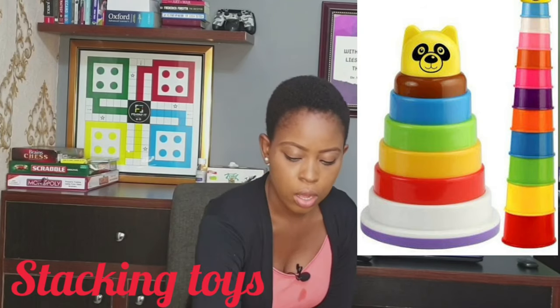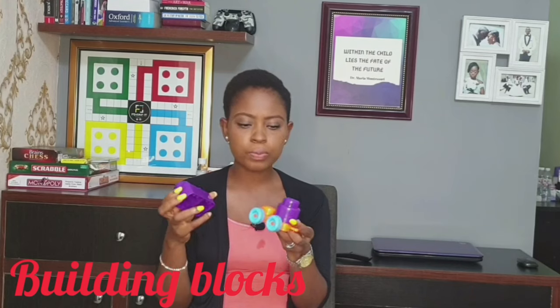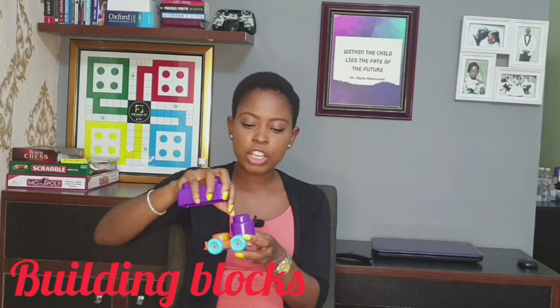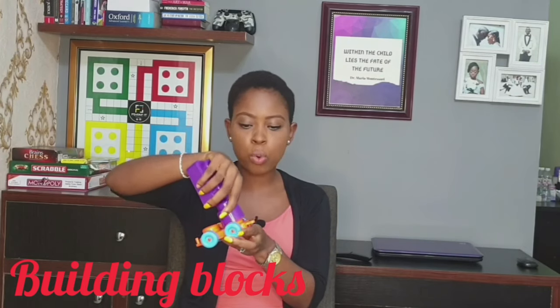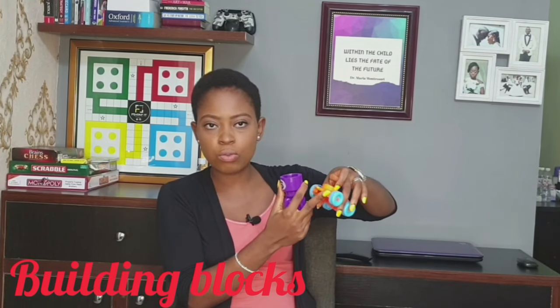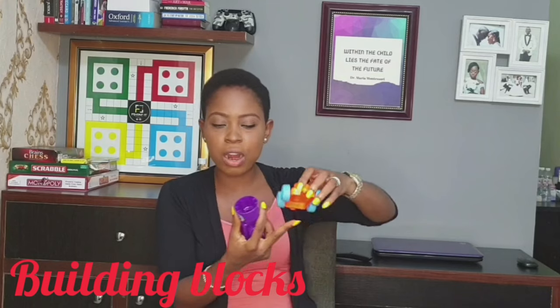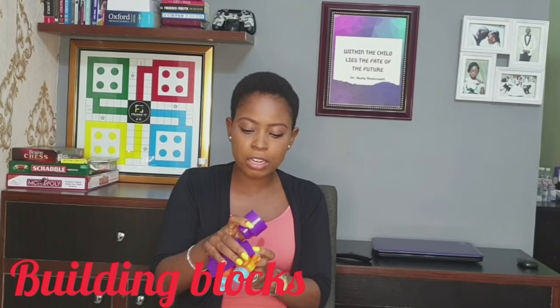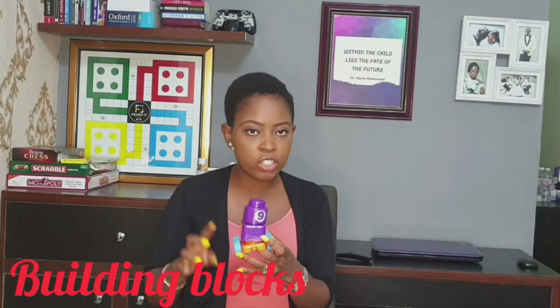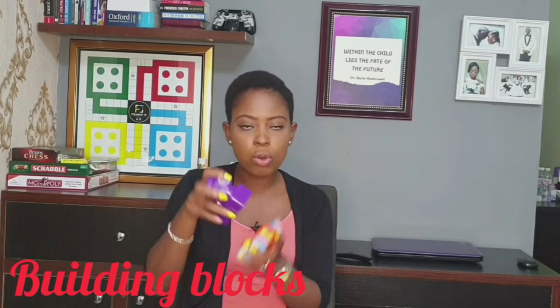Stacking toys are still used at this age because they still help with concentration. Toys where they stack things up — like building blocks — are also really useful. At this age she now understands which piece goes where. The first time she saw this toy she was just after the mobile part, but now she tries to build something even though she doesn't yet match colors or numbers properly — at least she can put the right one on top of the other.